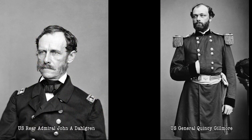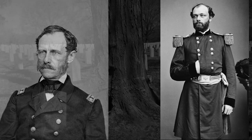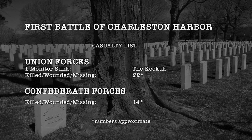DuPont was replaced by U.S. Navy Rear Admiral John A. Dahlgren, while Hunter's replacement was U.S. Brigadier General Quincy A. Gilmore. Total casualties were light for both sides, with the Union suffering 22 and the Confederacy only 14 casualties.